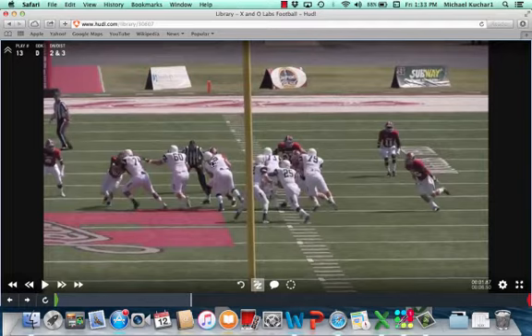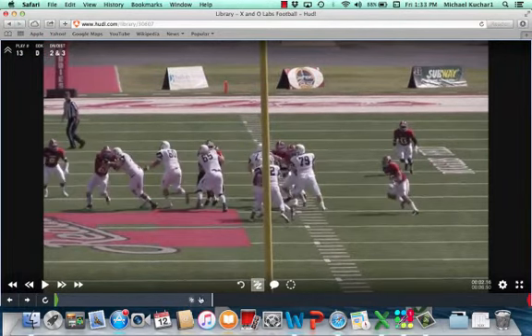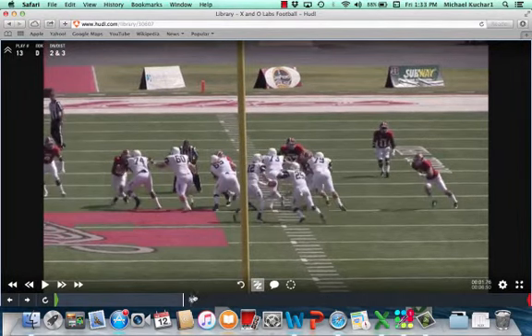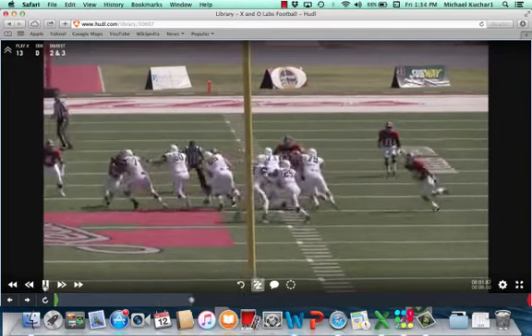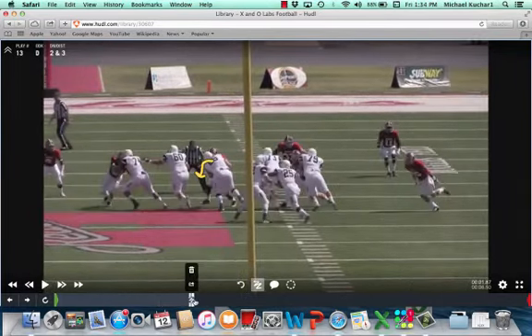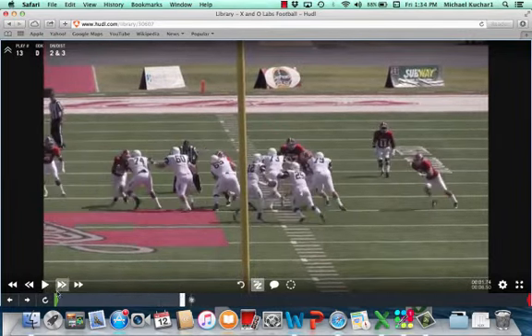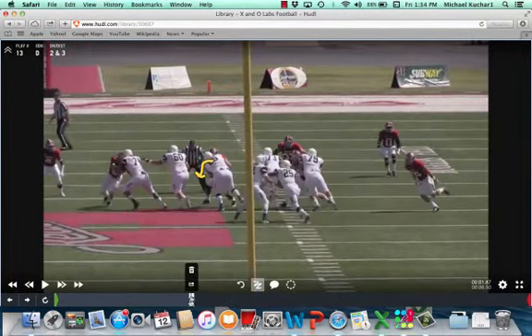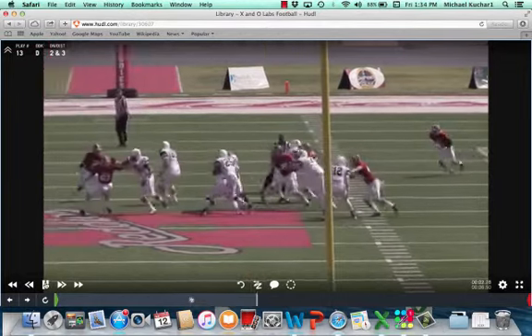You see a pretty good job by that nose getting some penetration on the center. This is what we mean by a down elbow, coaches. Look at this elbow right here — that's going to simulate a down elbow. Elbow's dropped, hands dropped, the ball is going to be given.